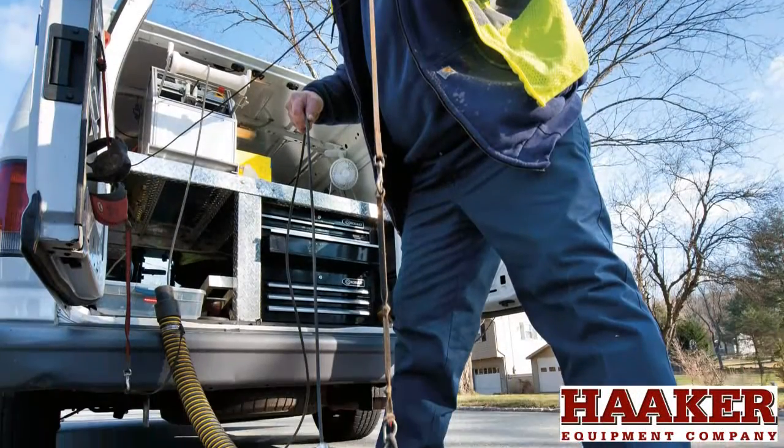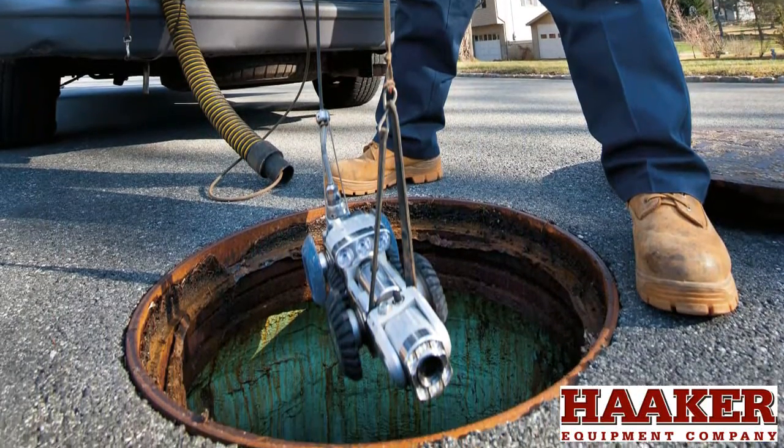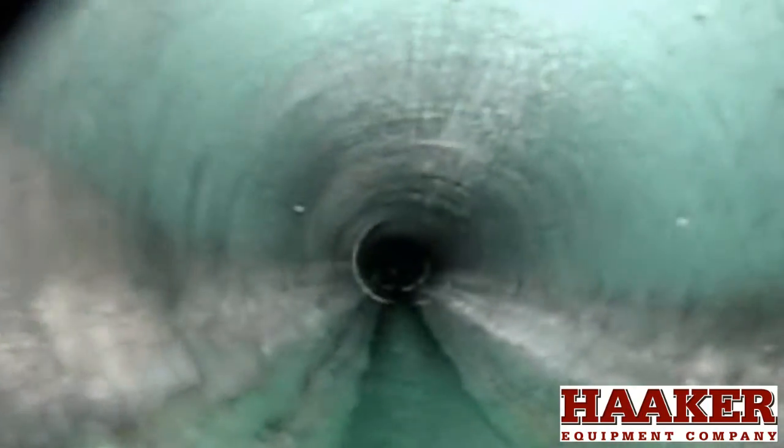If you're looking for sewer cameras or pipe inspection equipment in California and Nevada, you're watching the right video. Sewer cameras are a must-have for successful pipeline maintenance programs that have specialization in underground infrastructure, pipeline, and confined space inspection needs.